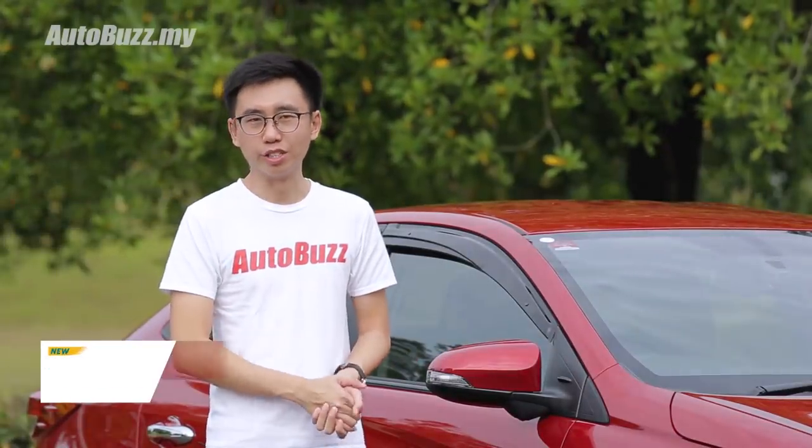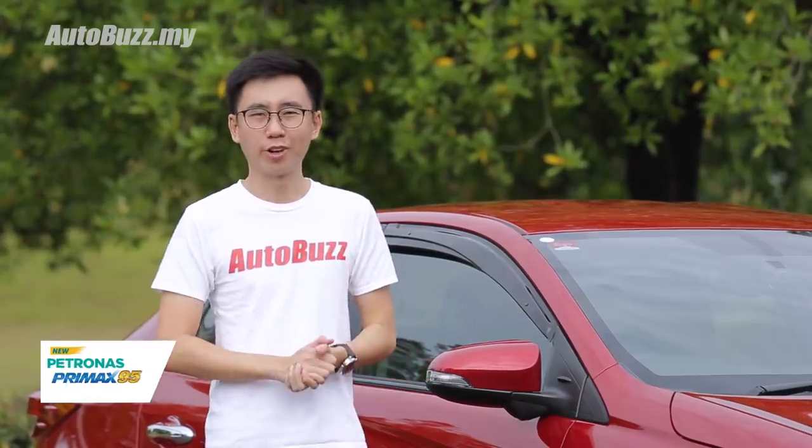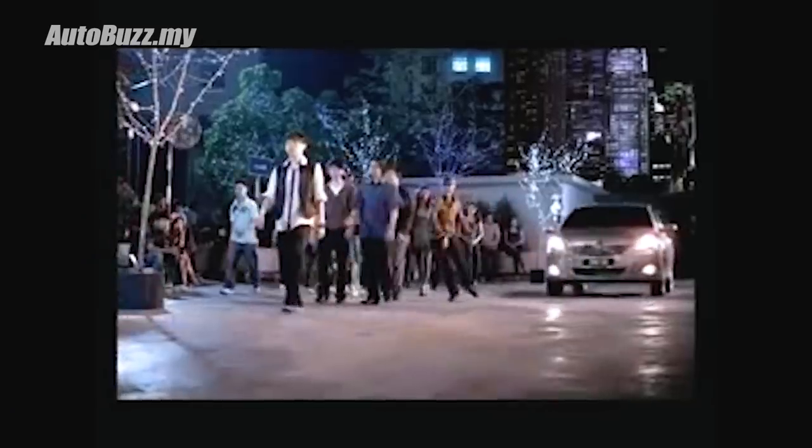For many years, there were only two reasons why one would buy a Vios: reliability and resale value. Because just look at them — they're plain and boring, especially the second generation dugong face.